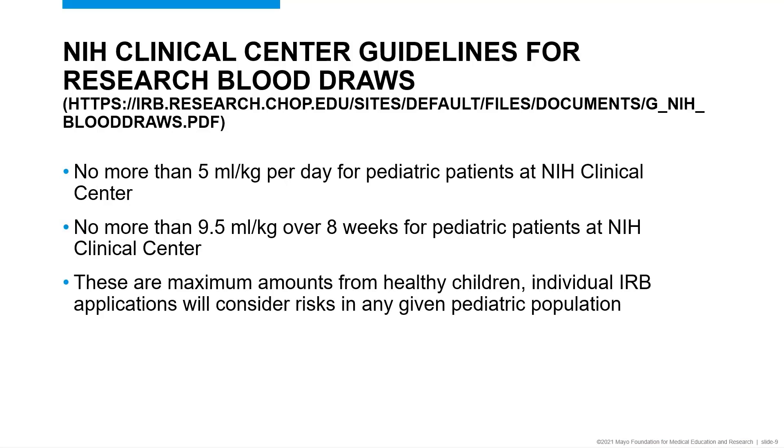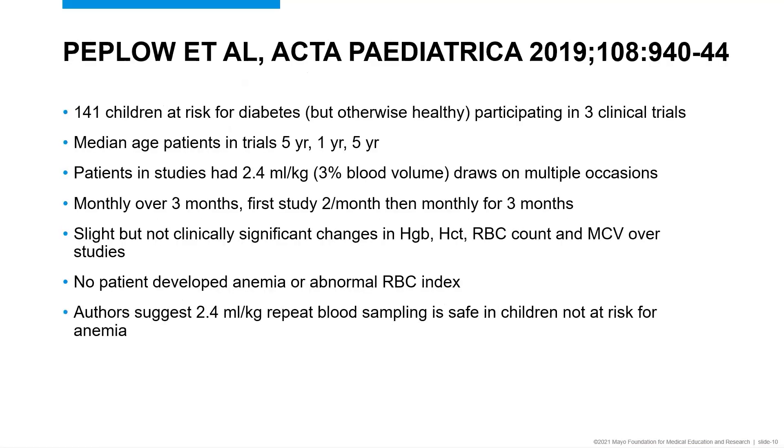The National Institutes of Health in the U.S. has a similar set of guidelines. They recommend no more than five milliliters per kilogram per day for pediatric patients at the NIH clinical center, and no more than 9.5 milliliters per kilogram over eight weeks. They state these are maximum amounts from healthy children, and individual study protocols should consider risks and use less blood when possible. These are some guidelines from CLSI and research institutes about safe amounts of blood to take from a child for research purposes. But what about the underlying data from studies?